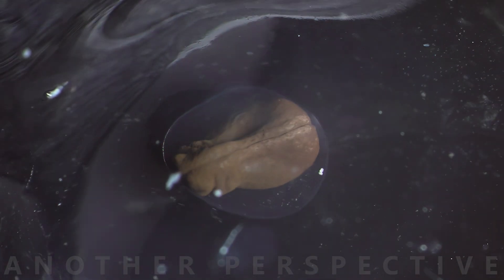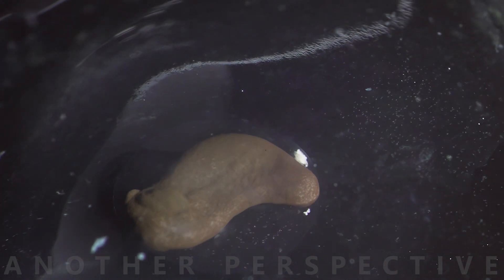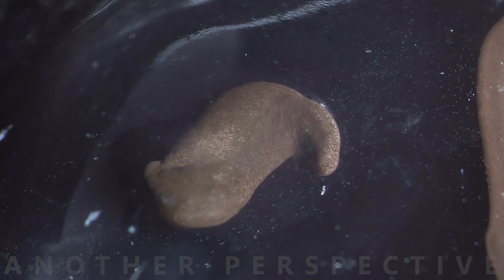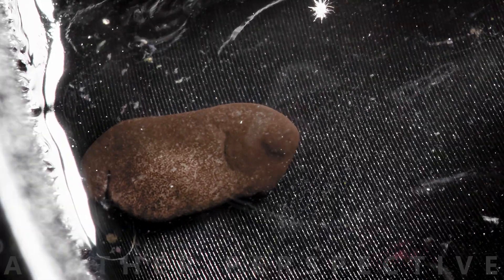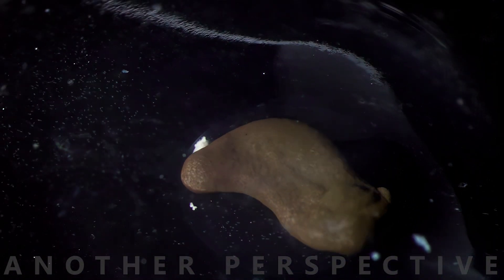The fertilized egg divides repeatedly through a process called cleavage, creating thousands of small cells. The cells continue to divide, forming a hollow ball of cells called a blastula. This falls inward, forming a structure which is called a gastrula.